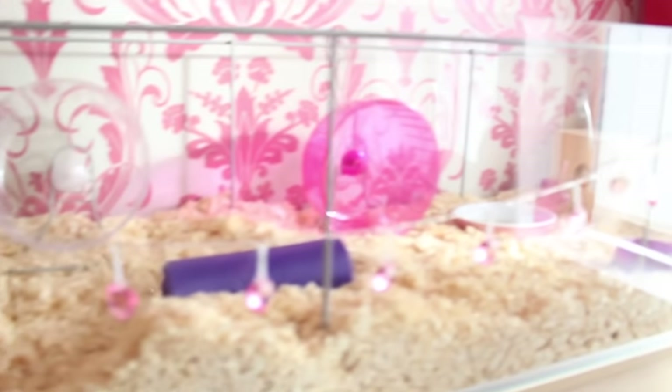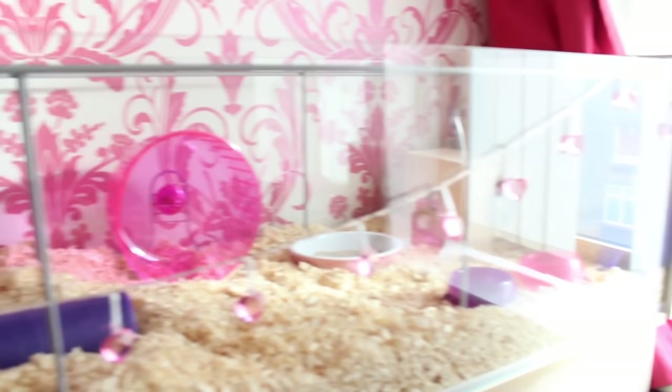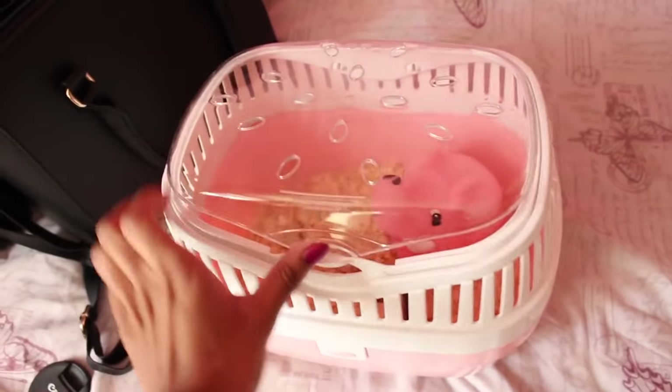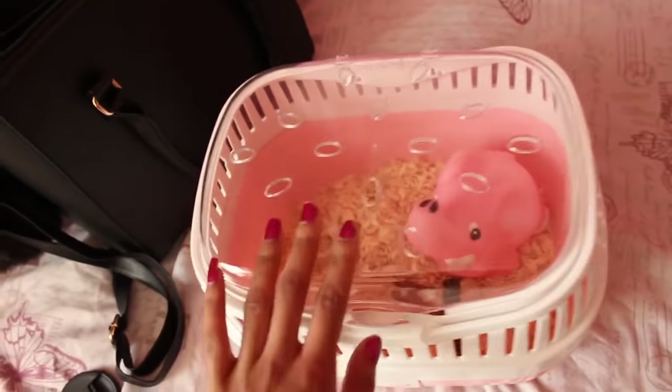I quickly came back home to get my camera and set up the carrier case. I have the cage already set up from a little while ago. This is the travel case - it's actually for guinea pigs but I felt it would be better for the hamsters because they'll have more space. Fingers crossed I do get them and I'll update you guys in a little bit.